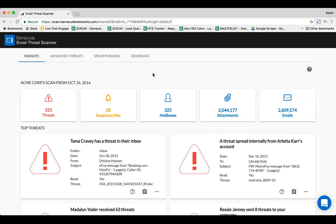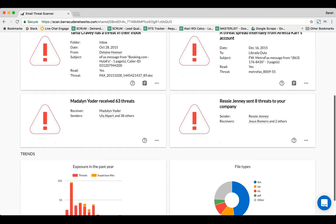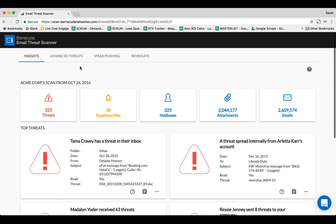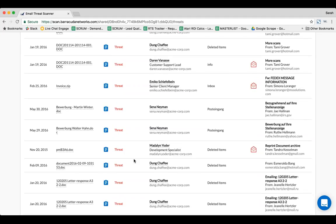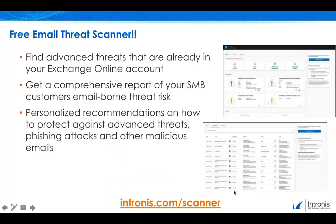Here's our email threat scanner. We've gone ahead and ran a scan for one of our customers, and it's very simple — we'll show you how many threats, how many things are suspicious, and then go through and show you the trends that are happening for individual users. This is a nice value add — something you can run for yourselves or for your customers to help identify what these threats are. Sign up for our email threat detector to get a comprehensive report for your cybersecurity risk profile and receive a personalized recommendation on how to better protect against email threats. Simply go to intronus.com/scanner, where you can submit your information and we'll contact you within 24 hours and run the email scan.